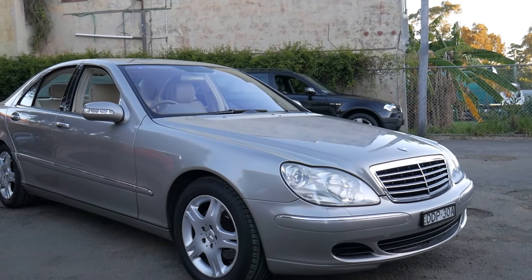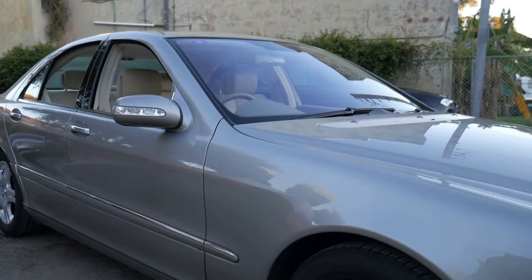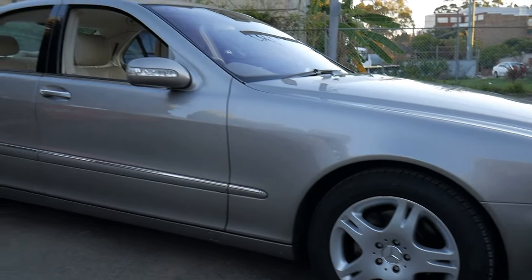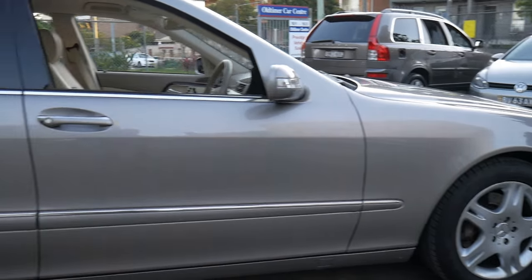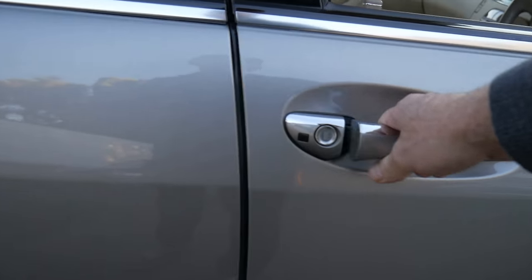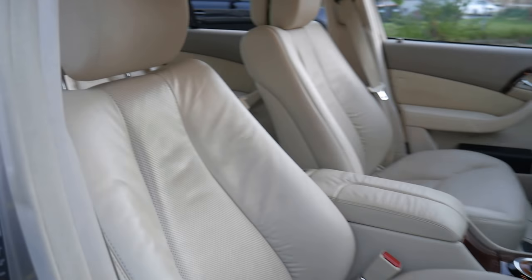Hi everybody, isn't it gorgeous — a beautiful Sydney afternoon, about 20 degrees. We've got this beautiful Mercedes-Benz S430, 2004 update series. We're going to talk a little bit about the update. It's Cubanite with what I think is called parchment leather interior in Mercedes-Benz terminology. This is a two-owner vehicle from new.